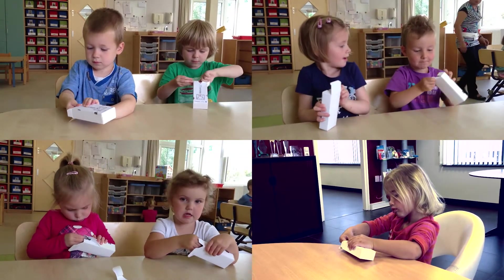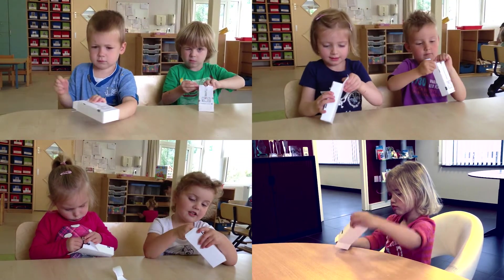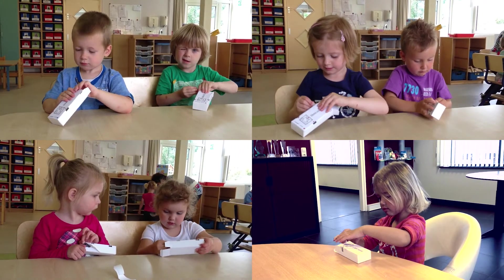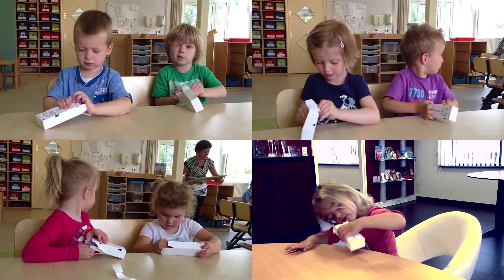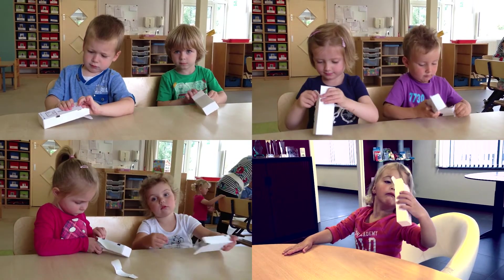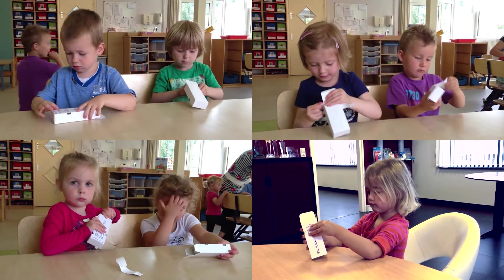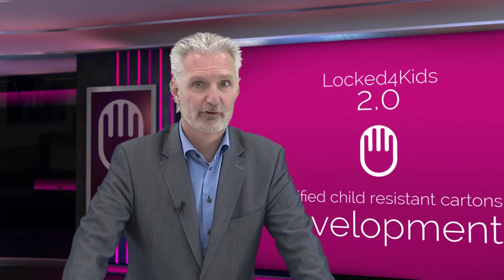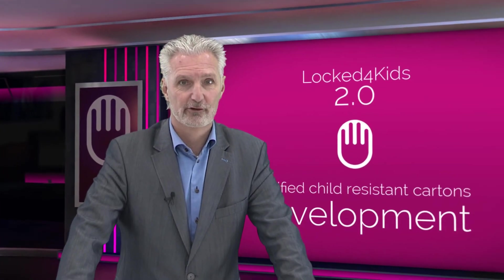Since the start of the development, we executed many pre-tests and at first we struggled hard to get positive results. It's really hard to beat the mind and physical capabilities of so many different young children with something as simple as a carton. But with every negative test, we got a lot of feedback on the behavior of both children as well as adults and seniors, and we used this learning curve to improve the original design.